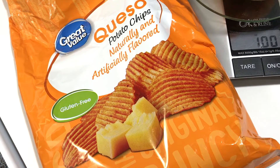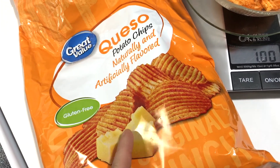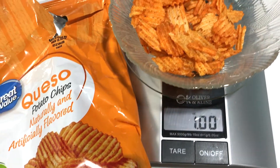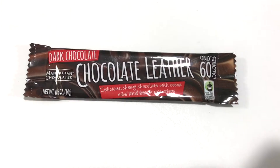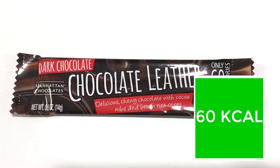Feeling like something crunchy today and don't really want popcorn, so going for an option that is not extremely healthy. I have measured out one ounce of these queso chips — one ounce has 150 calories. Time for another little snack; feeling quite munchy today, going to have me a chocolate leather.